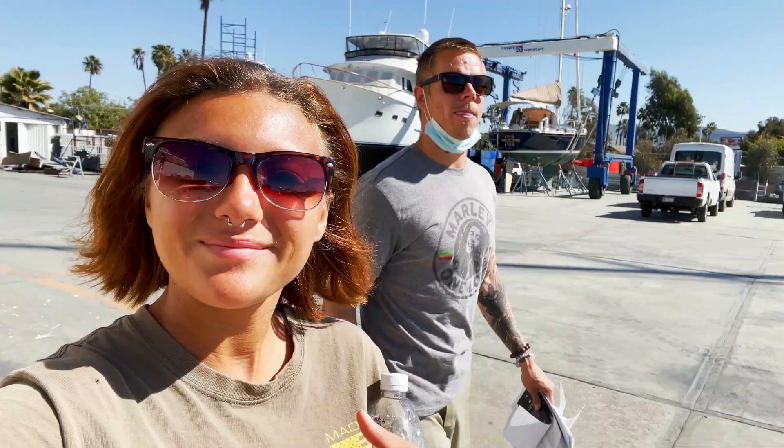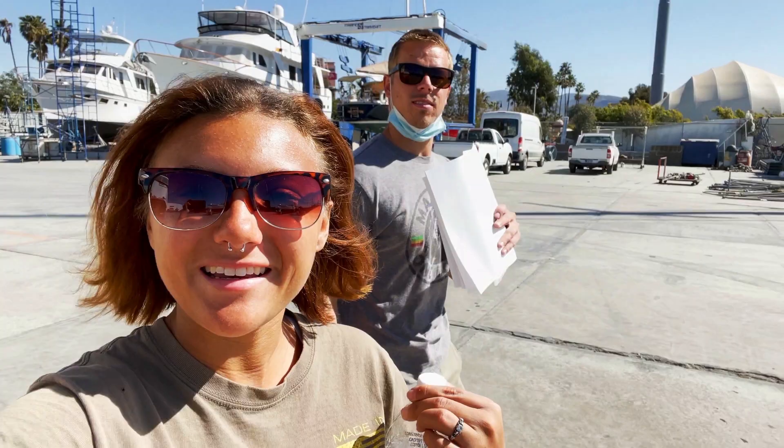We are officially checked in. Now we're going to go back to the boat, let the dogs out, and go walk around on land for a little bit.